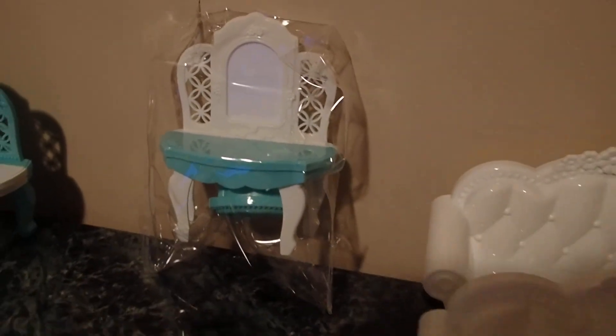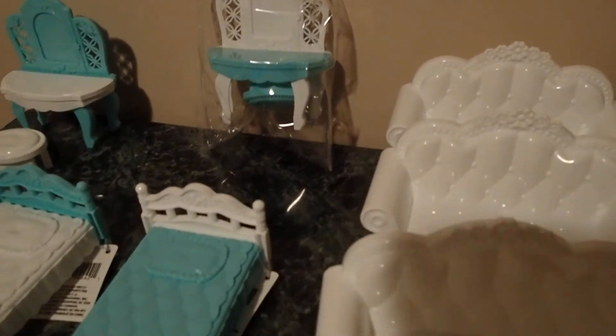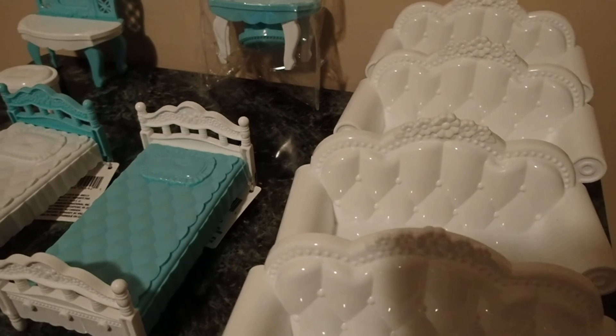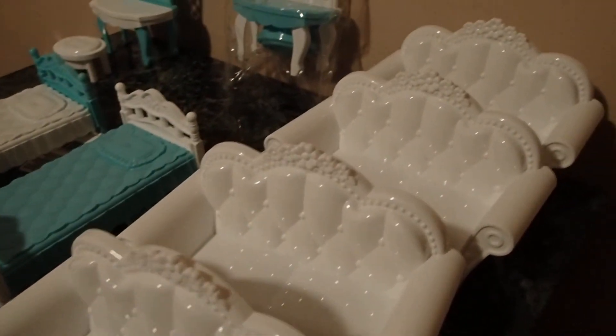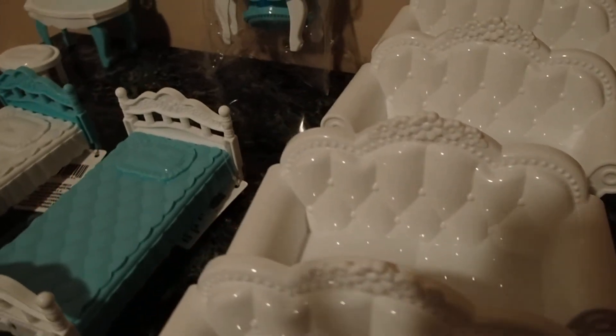I will be back with miniature settings using these plastic pieces of furniture, so stay tuned and thanks for watching.